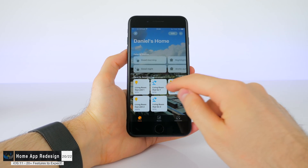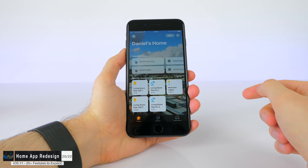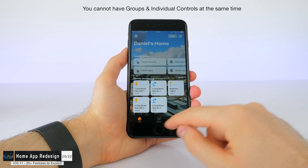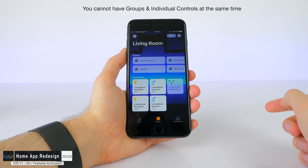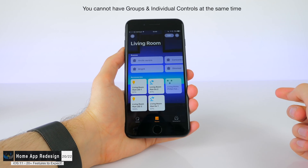A redesigned Apple Home app is also expected, because the current one is pretty badly designed — there's no good way to group multiple things together, and there are so many downsides to the app at the moment. It's a bit clumsy to use, which is why many people prefer using dedicated apps like the Philips Hue app for their lights instead.